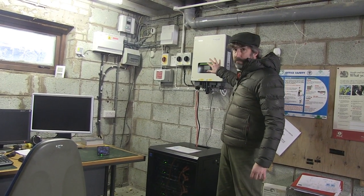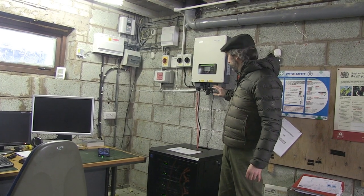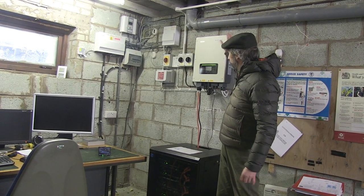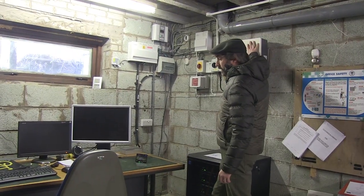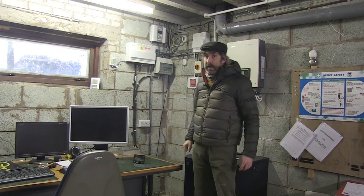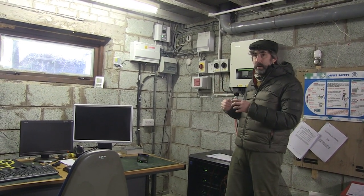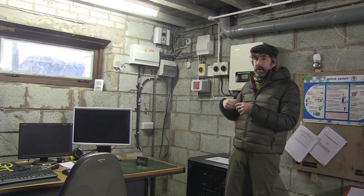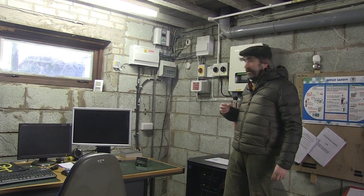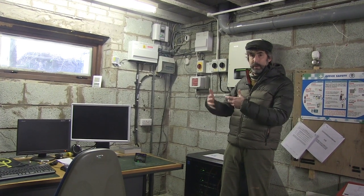There's an inverter — it automatically switches between the grid and the batteries, and it takes the DC from the panels and converts that into AC for the mains. The inverter also has an emergency power supply mode, which means if the grid is down, you're in an off-grid mode and you have about a day's worth of use. But if it's sunny, it's going to top up the battery again.